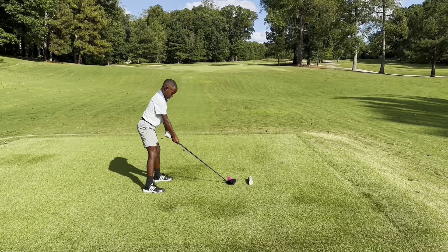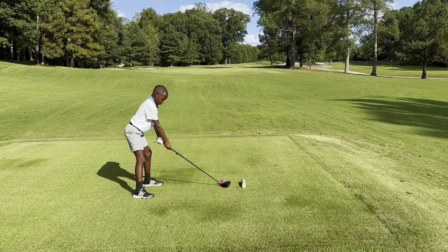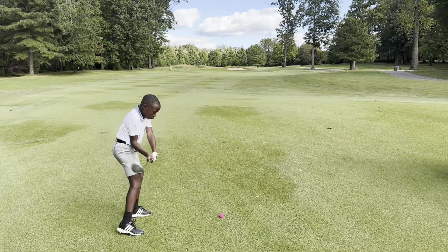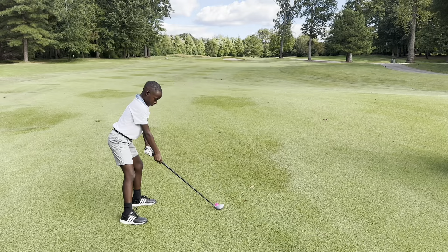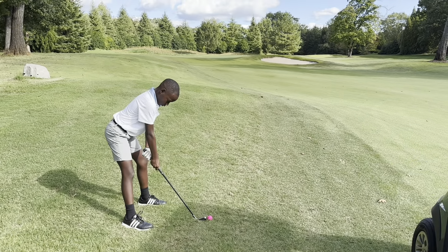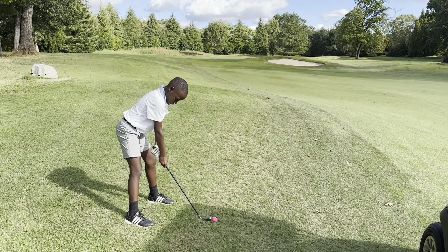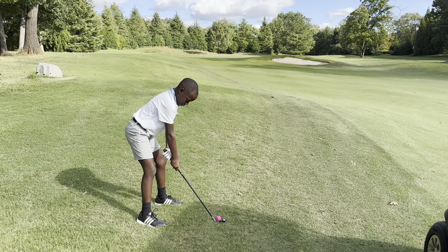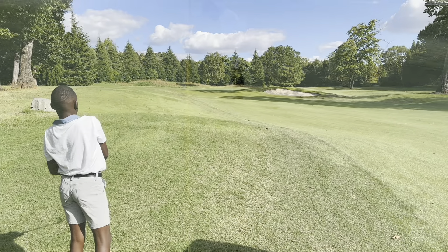Number six is a 275-yard par 4. It's a long hole for him. Nice. Second shot — I don't think he can get there, but just try to get it close. I kind of yanked that second shot. Third shot — that's too far right. It's going to be right at it, a little draw. Oh, that's delicious — you'll have a nice little par putt.